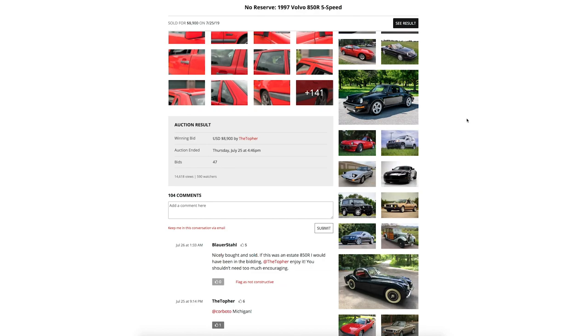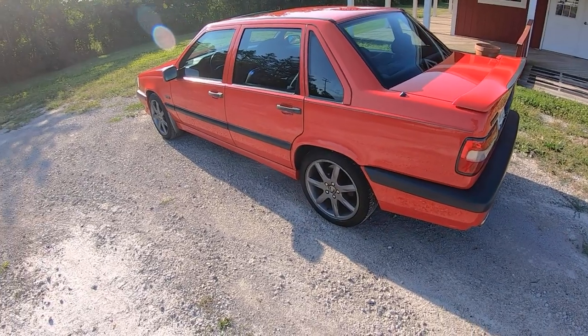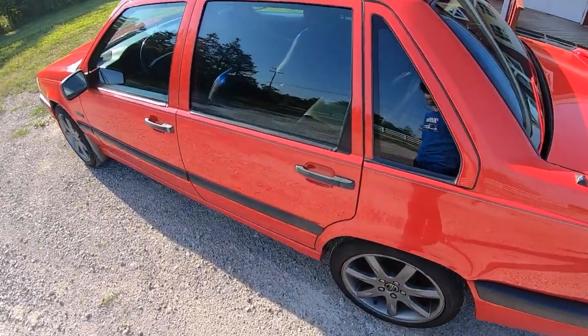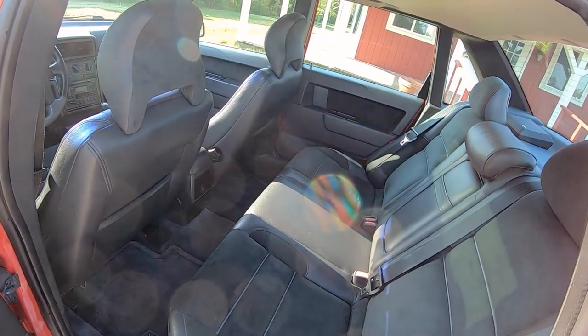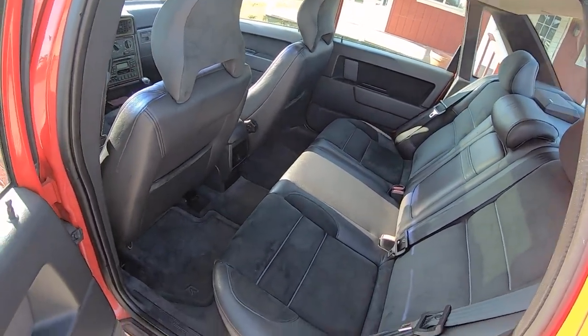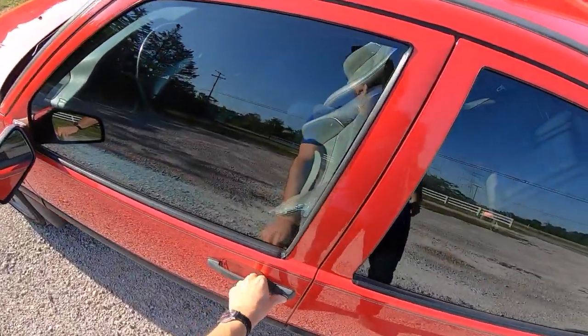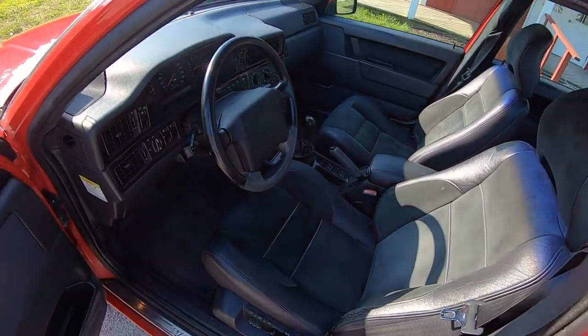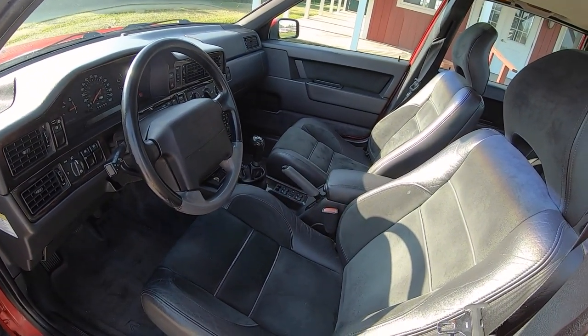It bid all the way up to $8,900. It was a really pretty intense last two minutes, and I won it. So I flew out to Boston, met up with Tedward, and we went and picked it up. It's gorgeous. It was over-boosting a little bit — some of the turbo control valve lines were a little bit loose plugged into the TCV, so we tightened those up when I just got home.